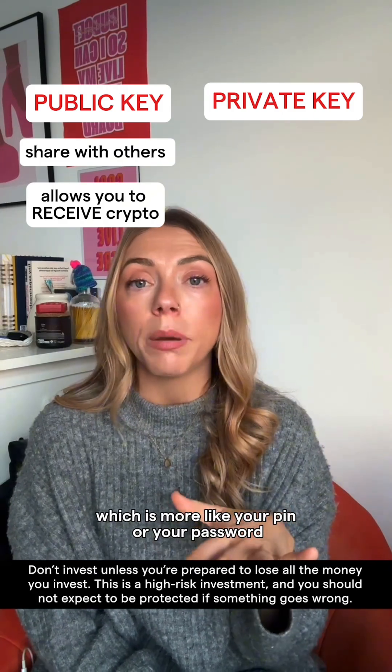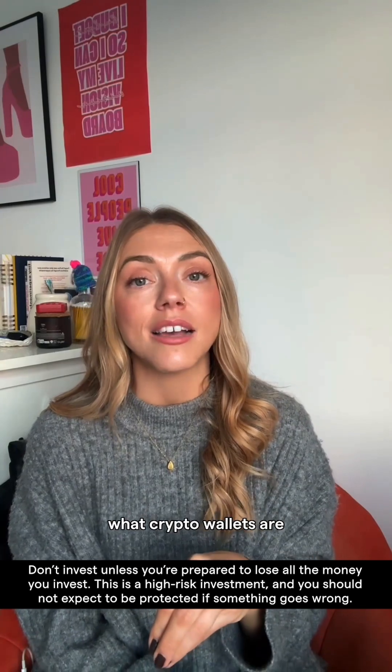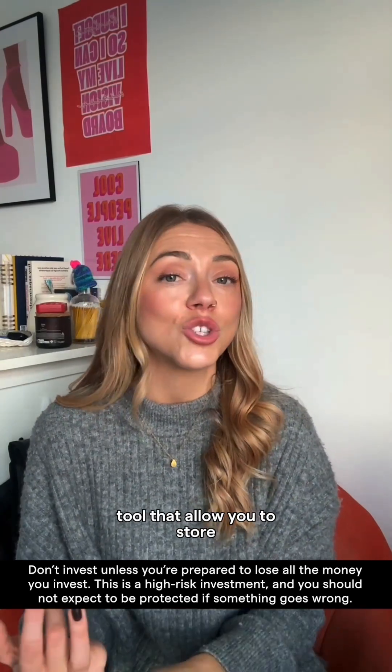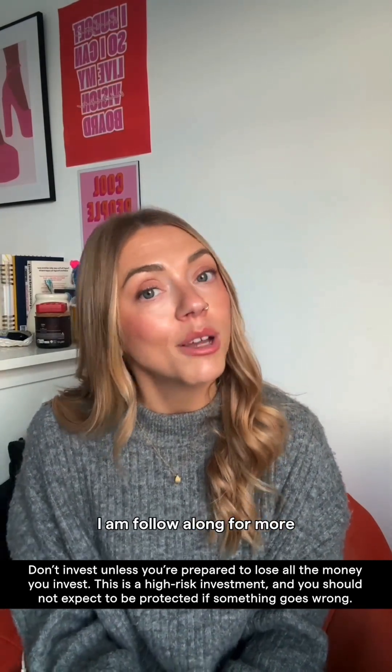And then a private key, which is more like your PIN or your password, and it allows you to spend your crypto. So hopefully that explains what crypto wallets are — essentially just a tool that allows you to store, send and receive digital assets. So if you're as curious as I am, follow along for more.